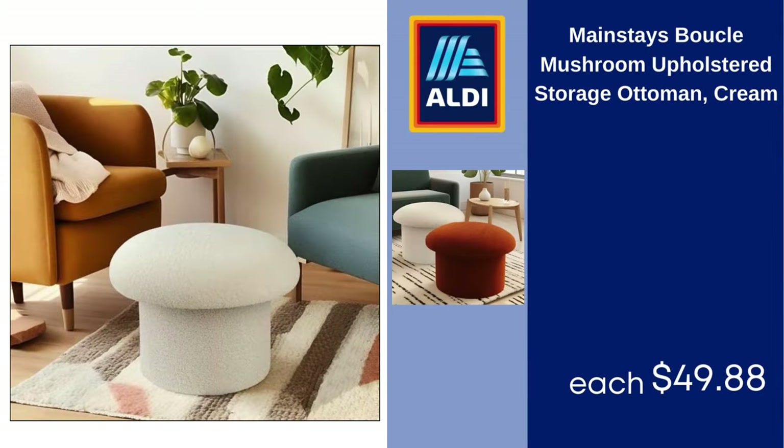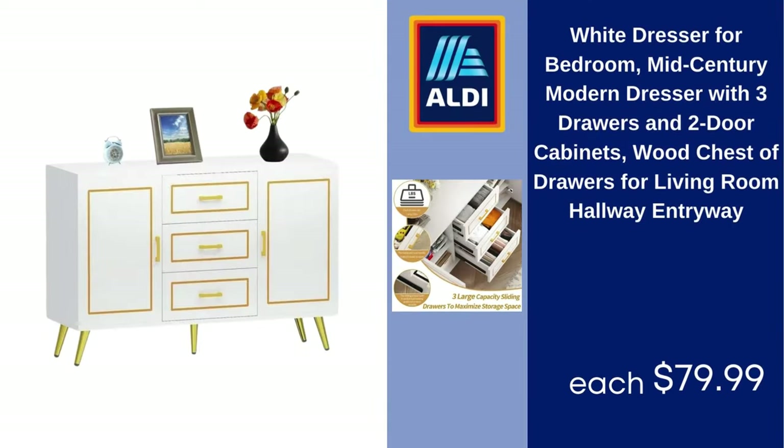Mainstays Boucle Mushroom Upholstered Storage Ottoman, Cream, $49.88. White Dresser for Bedroom — Mid-Century Modern Dresser with 3 Drawers and 2 Door Cabinets, Wood Chest of Drawers for Living Room, Hallway, Entryway, $79.99.